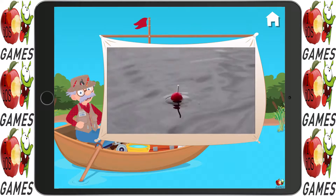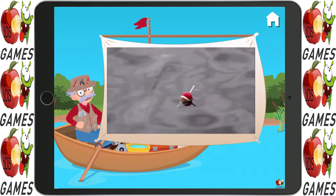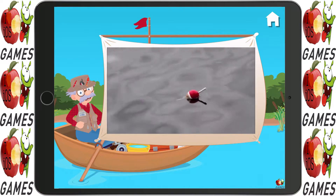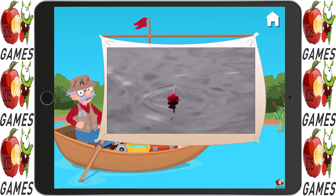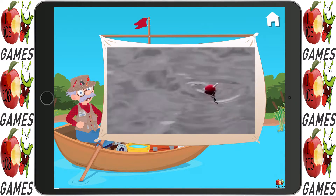Let's watch a video. A bobber is a small float that is attached to a fishing line. It helps keep the lure at the correct depth, and it also shows when a fish has snatched the lure. When a fish nibbles at the lure, the bobber bobs up and down. When the fish grabs it and swims away, the bobber goes completely underwater.